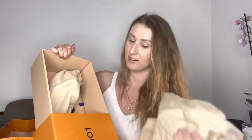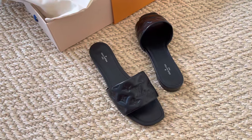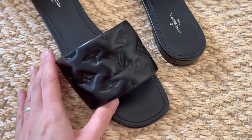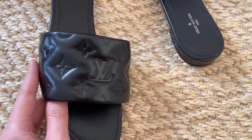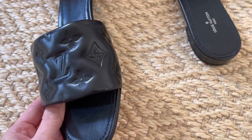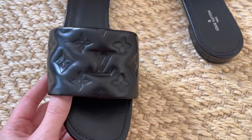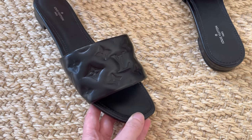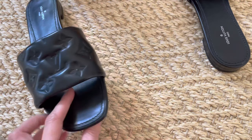So here we have two dust bags. And now for the reveal — it is the Louis Vuitton Revival flat mule. I absolutely love it. I think that the embossed Louis Vuitton monogram on this puffy leather is absolutely genius. It's the exact thing I wanted because I wanted something quite plain that would go with most of my outfits and be very easy to style, but at the same time not something absolutely basic with no uniqueness to it. They're very feminine.